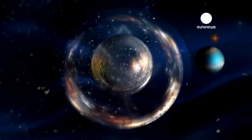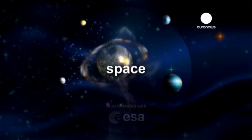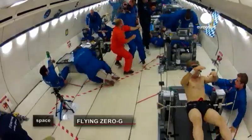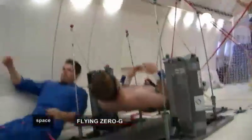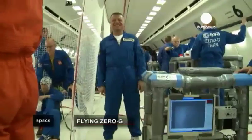Our world and beyond. Space, in partnership with the European Space Agency. For just a few seconds, it's like being in space. Welcome to the weightless world of the parabolic flight.